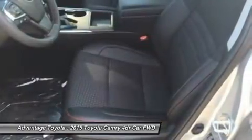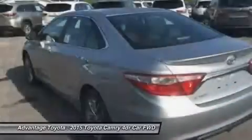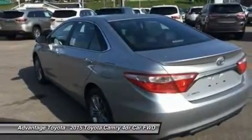Or choose a 2.5L CVT hybrid engine with 200 horsepower, delivering up to 43 city/41 highway MPG on the LE model, and 40 city/38 highway on the Hybrid SE and Hybrid XLE models.